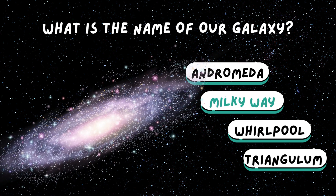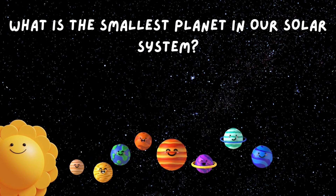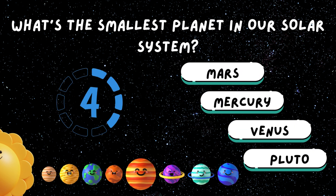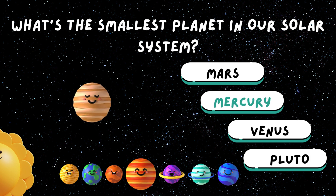What is the smallest planet in our solar system? Tiny Mercury. It's the smallest planet in our solar system.